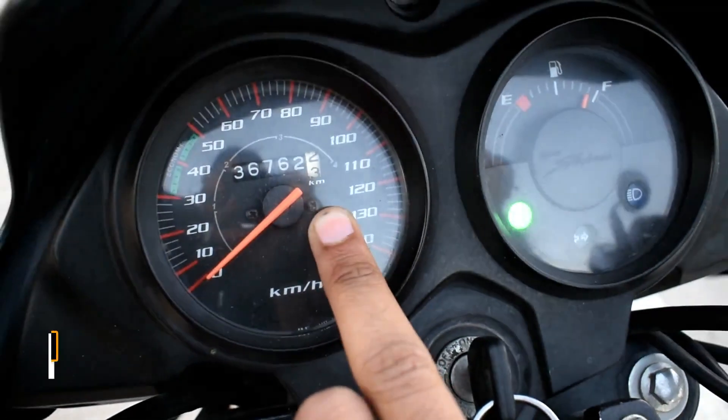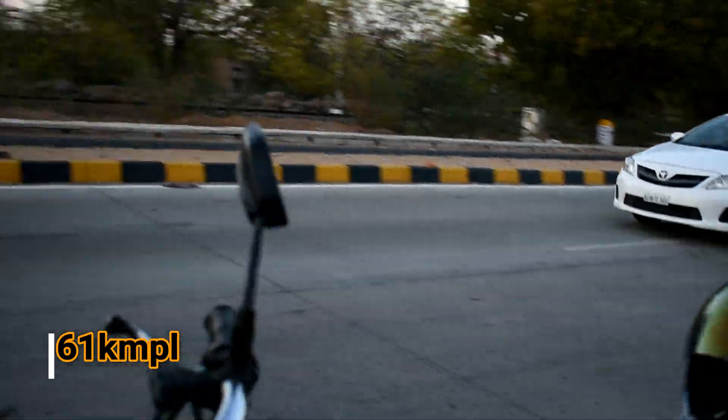The mileage test has been completed, so let me tell you the reading. This is 560.2, so you can see it in a good way. There is no speed issue. This is 100ml and 6.1 km. That means it will go 61 km per liter. So you can see it is a good mileage.